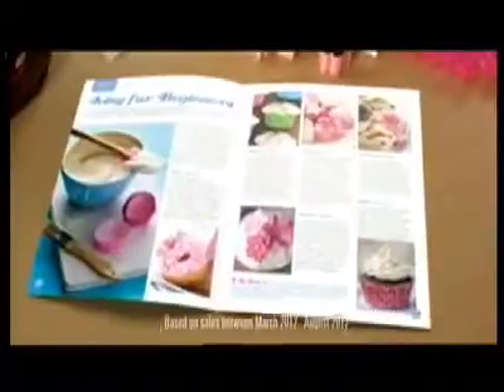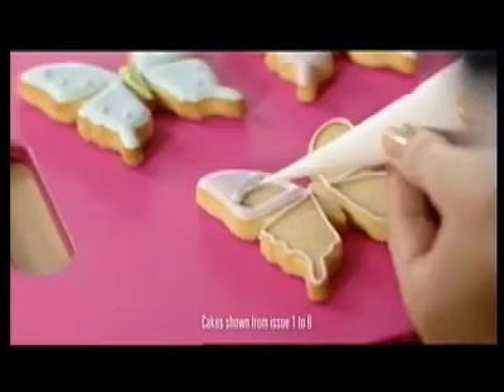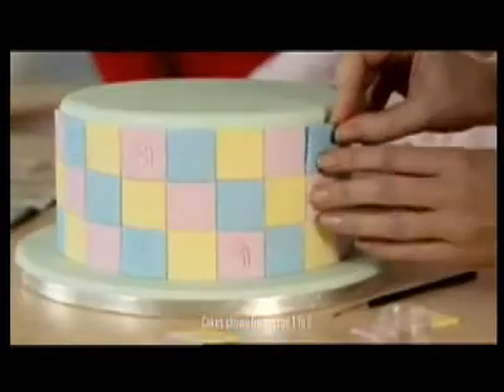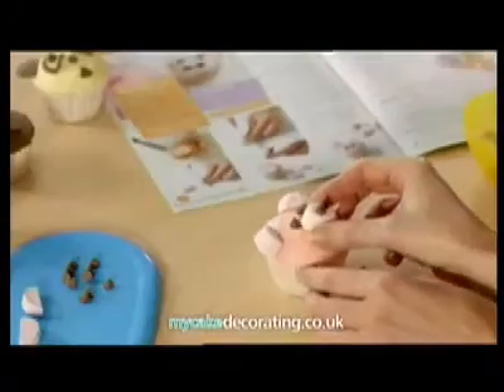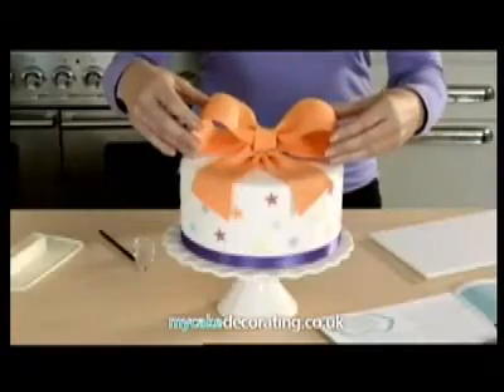Learn how to create beautiful cakes with Cake Decorating, the best-selling step-by-step course with high-quality decorating tools every week. Learn exciting new ways to decorate and create beautiful cakes for your friends and family. As your collection grows, so will your skills and your confidence.